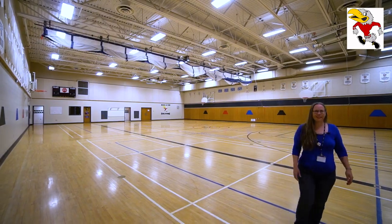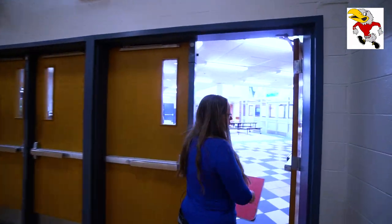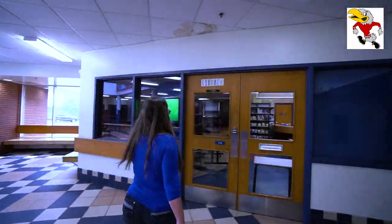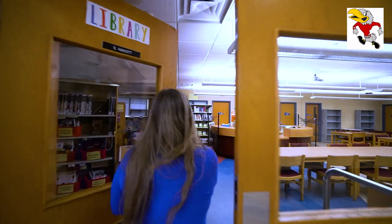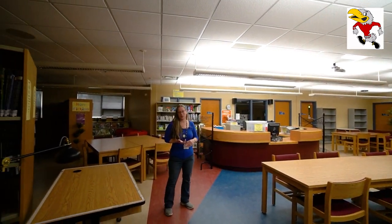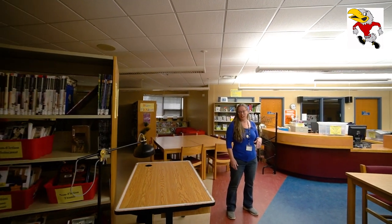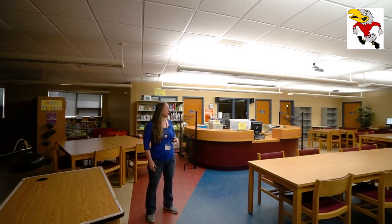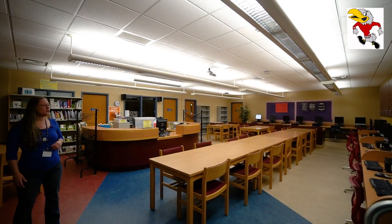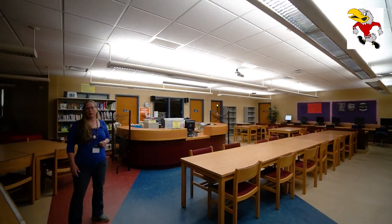Across from the gym on the other side of the foyer is our school library. We have a library technician who's here on Tuesdays, Wednesdays, and Thursdays. She often offers special activities at lunch if you're into puzzles, games, and helping out with the library. She has some great student volunteers, so if that interests you, check it out in the fall. The library is also a popular place to hang out.